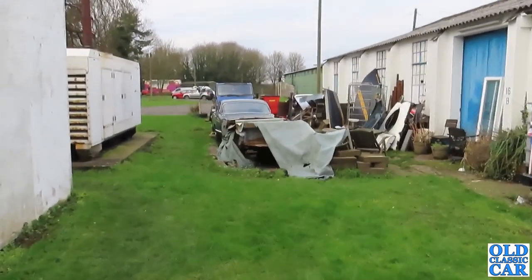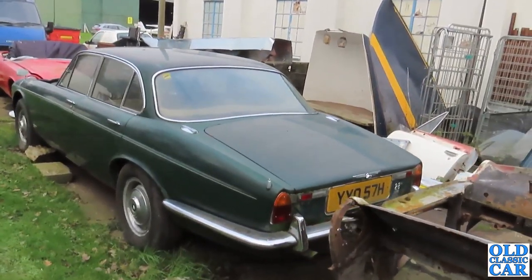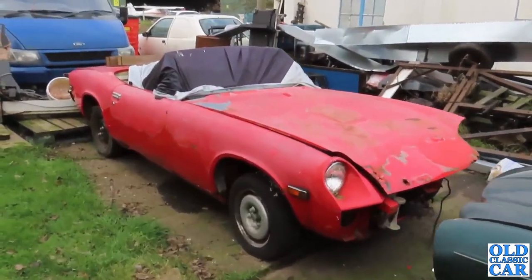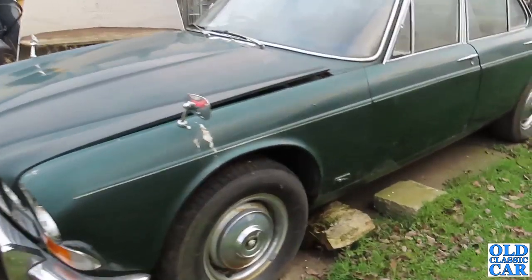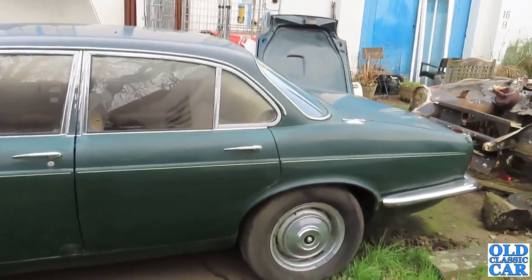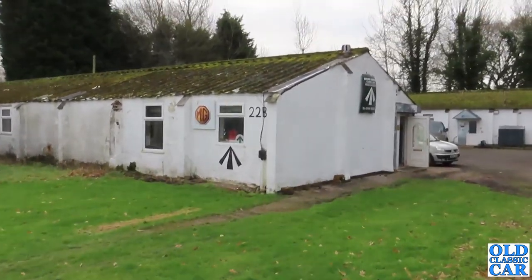Is it an XJ6 or an XJ12? It's a Series 1 2.8 - very nice. Doesn't actually look in bad condition at all. And in front of that we've got a Jensen Healey - Series 1, short wheelbase, H registration, so mid-production for the Series 1s.